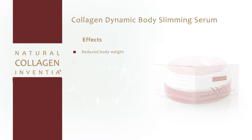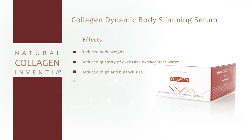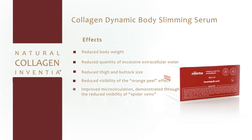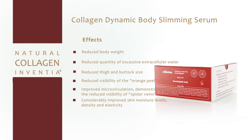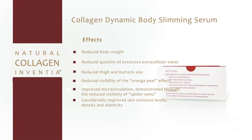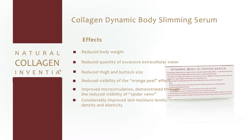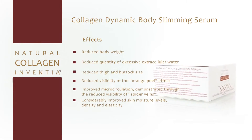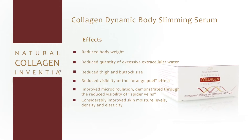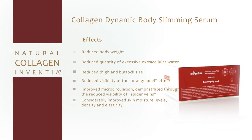Regular application of the preparation yields measurable results in the form of reduced body weight, reduced quantity of excessive extracellular water, reduced thigh and buttock size, reduced visibility of the orange peel effect, improved microcirculation demonstrated through the reduced visibility of spider veins, and considerably improved skin moisture levels, density, and elasticity.